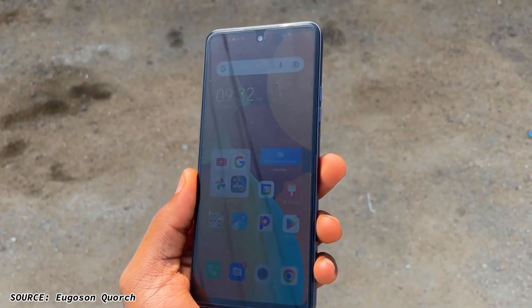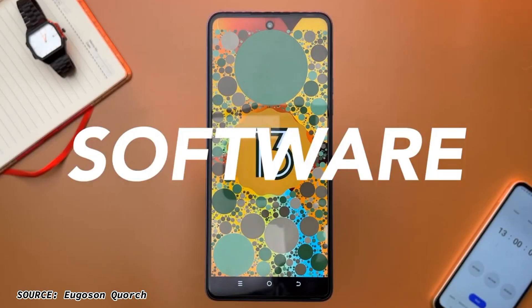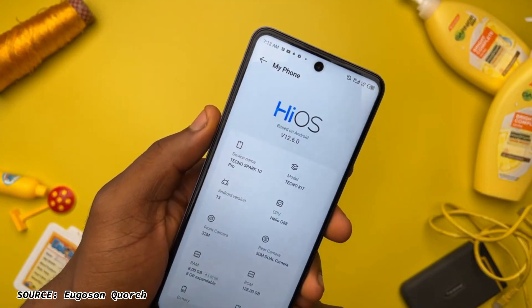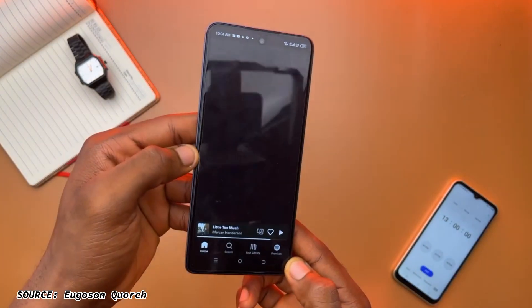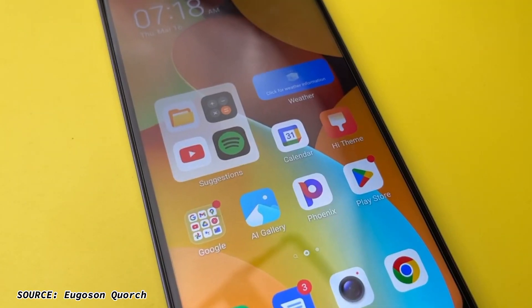At this price range, this phone is crazy and can actually be used in direct sunlight. Now down to the software — this phone comes out of the box with Android 13 and HiOS version 12.6. It also has a suggestion space where it uses your previous usage to predict the next application you're likely to open.